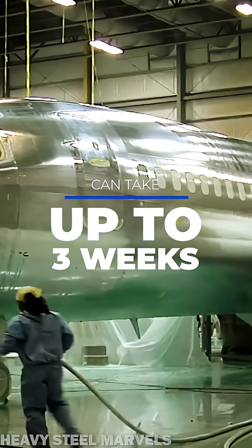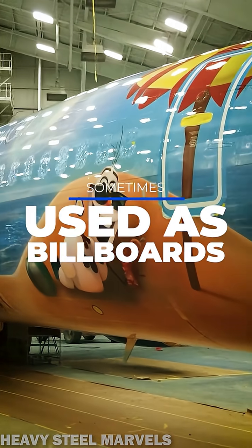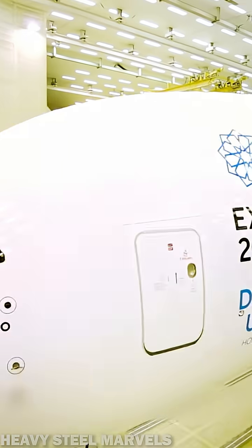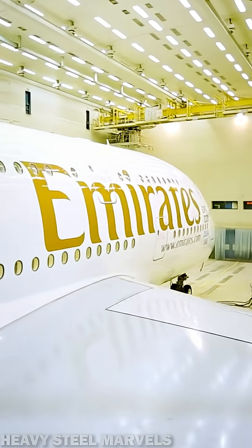Repainting an aircraft can take up to 6,000 man-hours. A 747 needs over 1,000 pounds of paint, and some liveries even double as flying billboards. Repainting also happens when an aircraft is sold or rebranded. Emirates, for example, uses over 900 decals on its special designs.